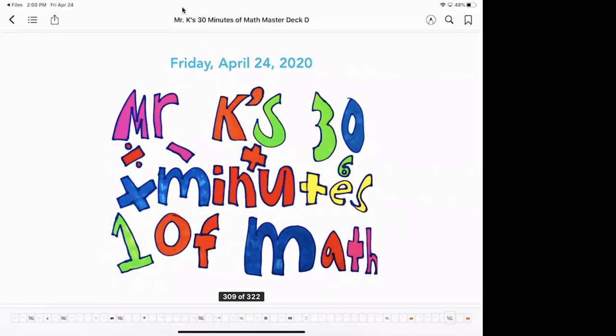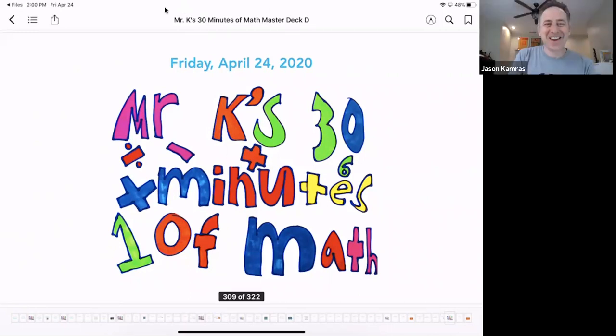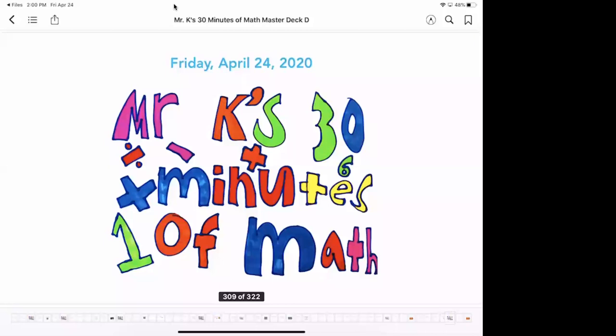Welcome back everybody to Mr. K's 30 minutes of math. I hope you're having a great Friday afternoon — it is very sunny out there, so I hope you get a little bit of time outside today, especially because I think it's going to rain a fair amount this weekend. Please get outside and enjoy the beautiful weather. All right, let's get started. We're going to begin as always with our math riddle of the day.